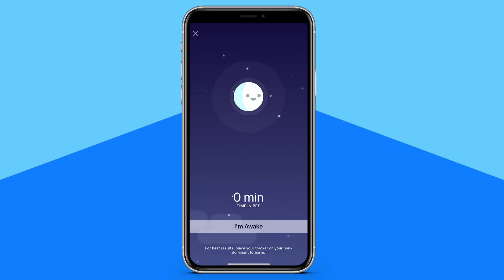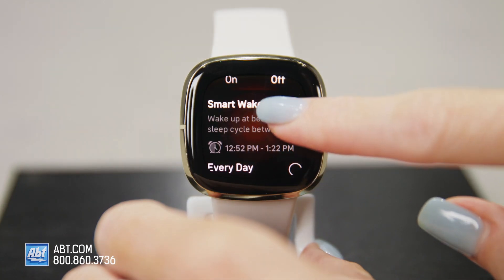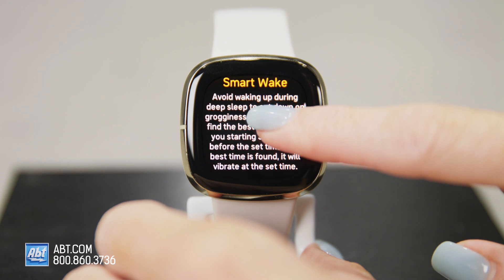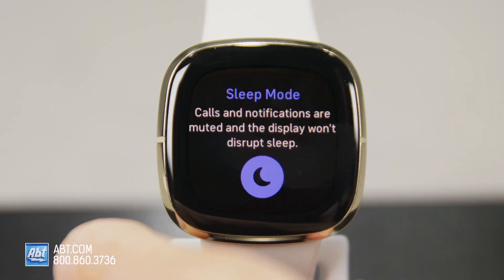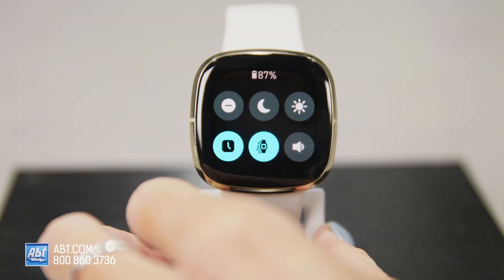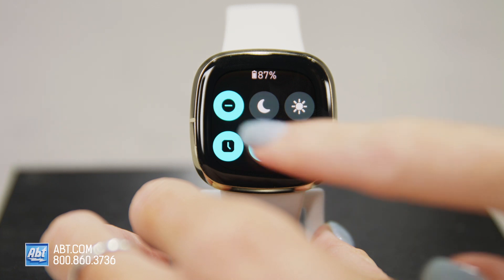When it comes to sleep tracking, the Sense has it all. It shows you the time spent in light, deep, and REM sleep, gives you a sleep score in the Fitbit app, and features SmartWake, which wakes you up with a quiet vibration while you're in a lighter sleep, so you wake up feeling more refreshed and not as groggy. And if you want an uninterrupted sleep, you can turn on sleep mode to mute all notifications and stop your screen from turning on at night. Want this during the day too? Just turn on Do Not Disturb mode and say goodbye to notifications.